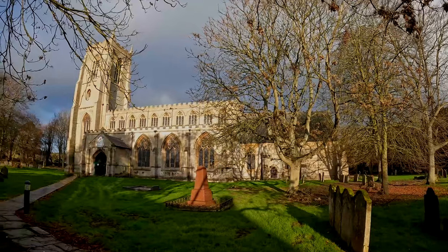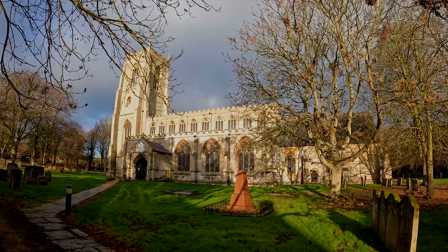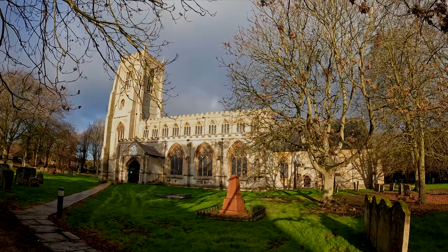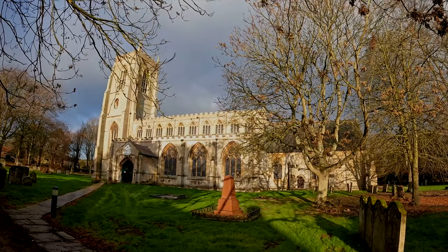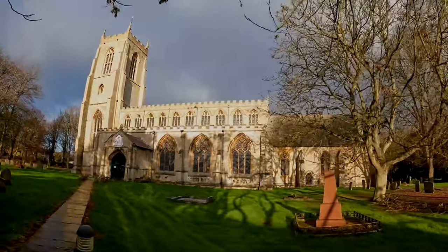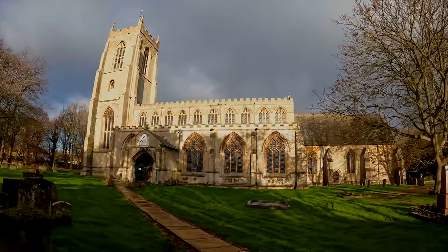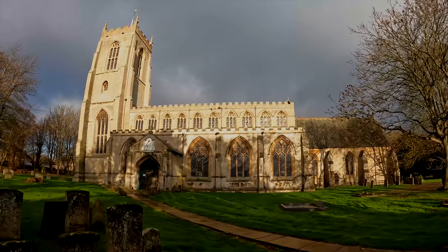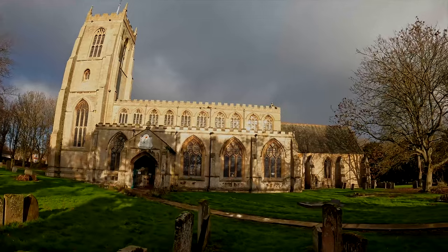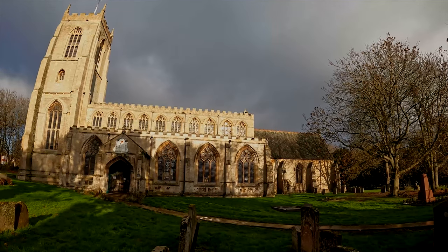St Mary's Church in Pinchbeck has been a site of worship for over a thousand years, and their foundations have been revealed to show a Norman church before this building. Set in about three acres, it's a beautiful place right in the heart of the village of Pinchbeck. The church is of Saxon and Norman origin, and the building that still stands here dates from around about the 12th century.